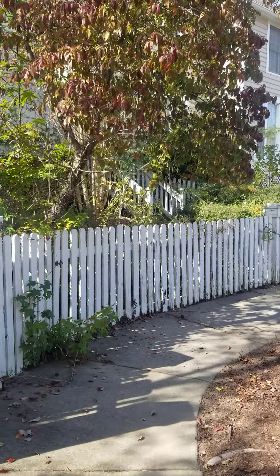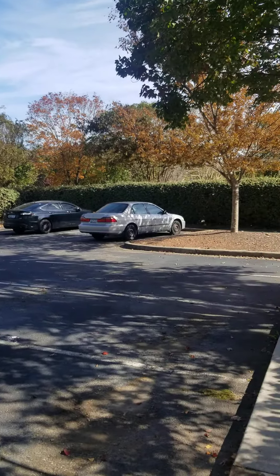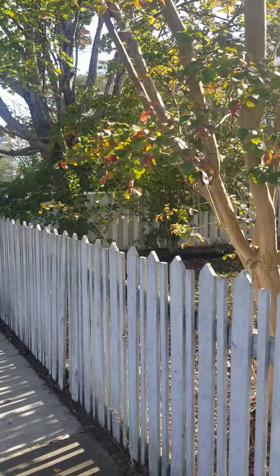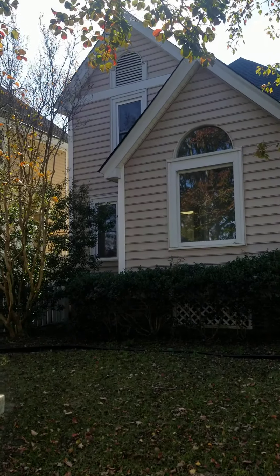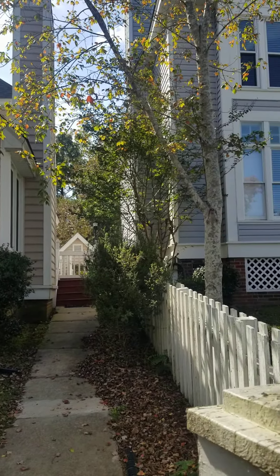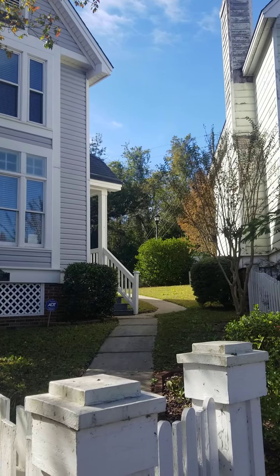Hey guys, here I am at 105 River Bluff. When I was first driving in here I was like, they do not want to live on this side of town — I don't think this is a good location for them. But then this actual neighborhood happens to be gated, so that makes me feel a little bit better and it let me continue on to take this video.